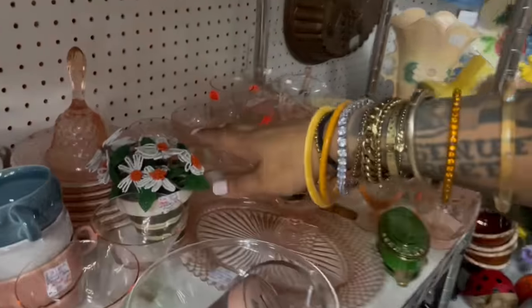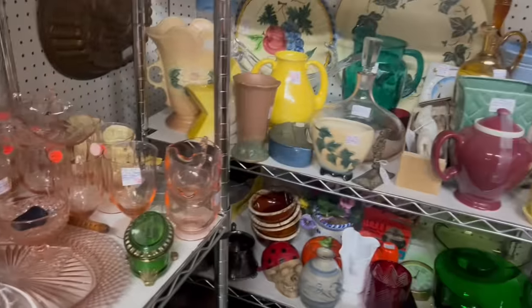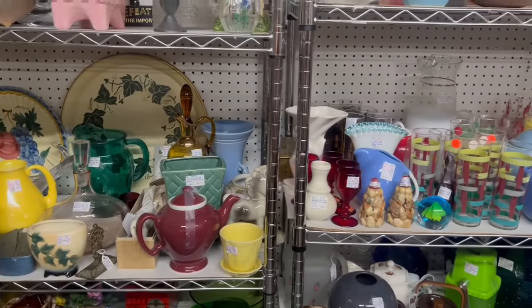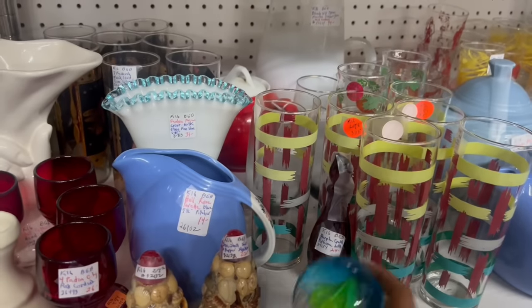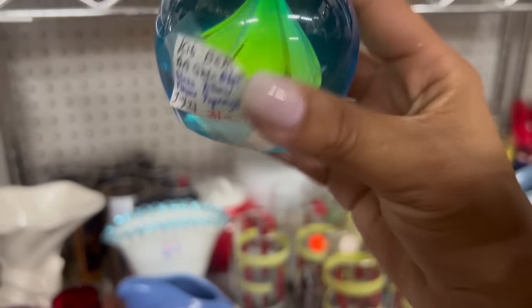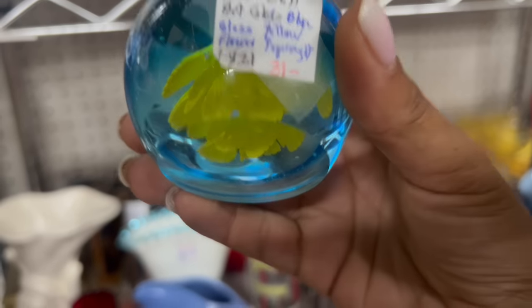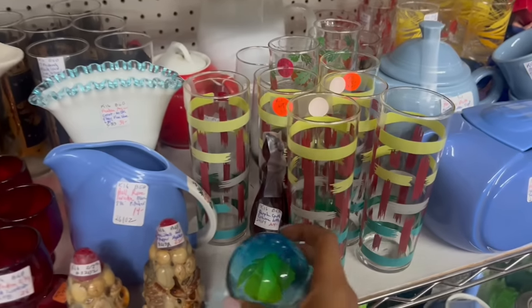Oh, beaded flowers — one of my favorites — but they're a little bit steep for my purposes. Whoa, this looks like it would probably glow. Maybe. Art glass, that's what's signed. Not really my thing, but really unique.